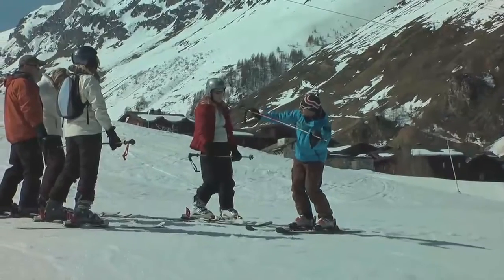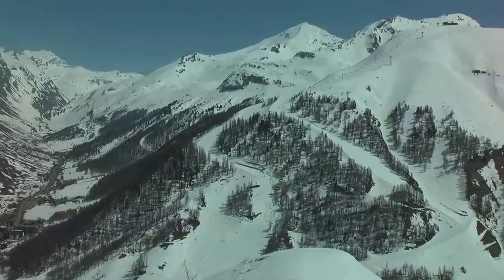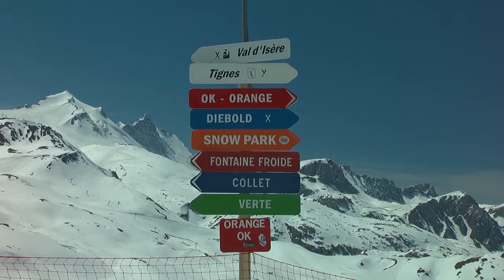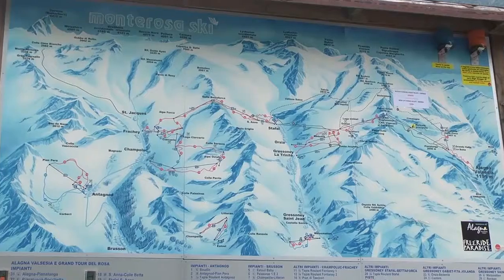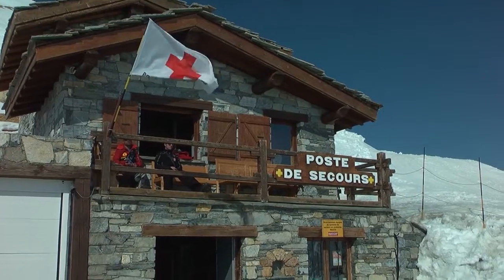We also explain how to organise ski lessons and what you should expect to get from your lessons. In addition, we describe how the mountain is organised into ski runs of varying difficulties and how safety on the mountains works.